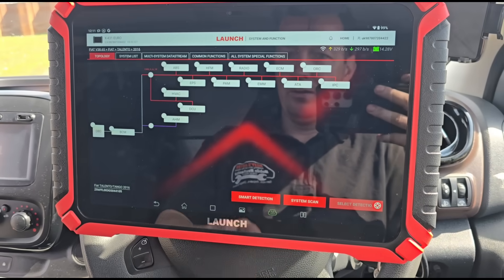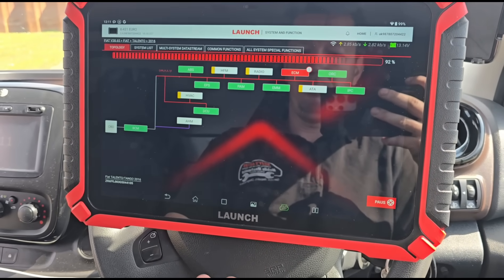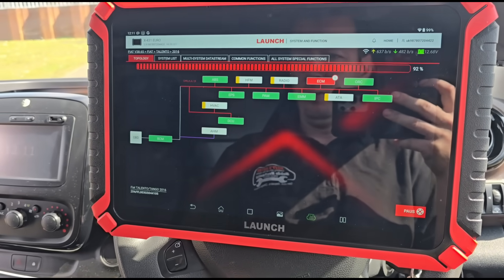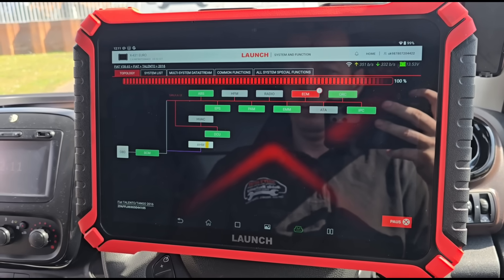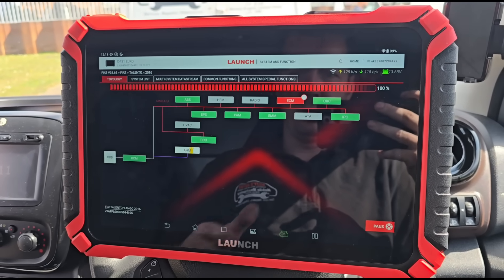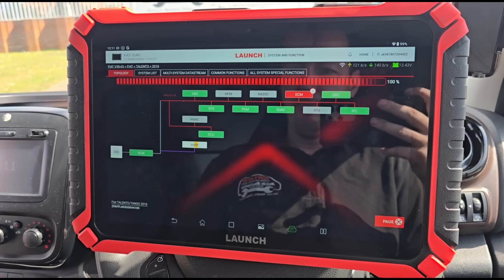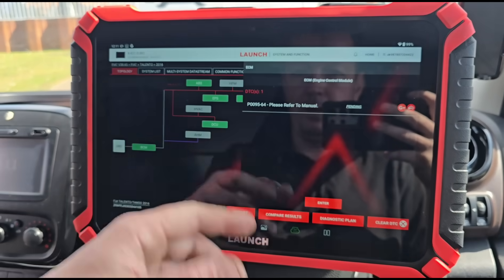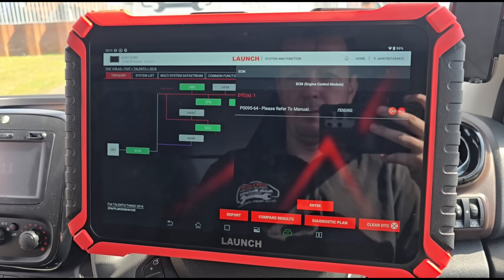As I've probably mentioned before in my videos, if I was looking at working on one of these vans I'd prefer to work on it as a Renault because they're a little bit easier. When you go in as a Fiat or a Vauxhall it gives you completely different fault codes and you've got no idea what they mean. So I always like to scan them as whatever they are — this one's a Fiat so we'll scan it as a Fiat. We're getting P009564 pending.